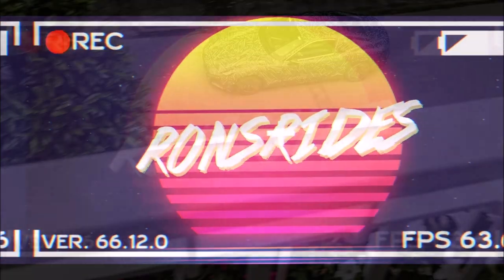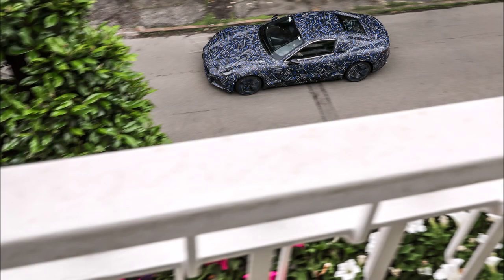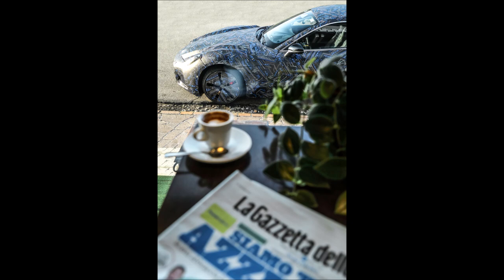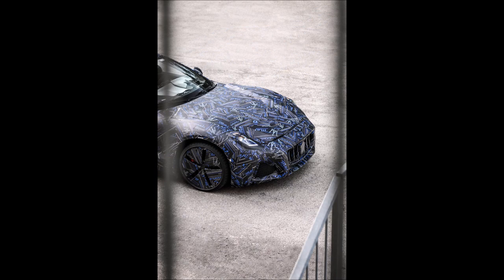What's good guys, welcome back to Ron's Rides, welcome back to the channel. We have our first official look at the 2022 100% electric Maserati Gran Turismo.